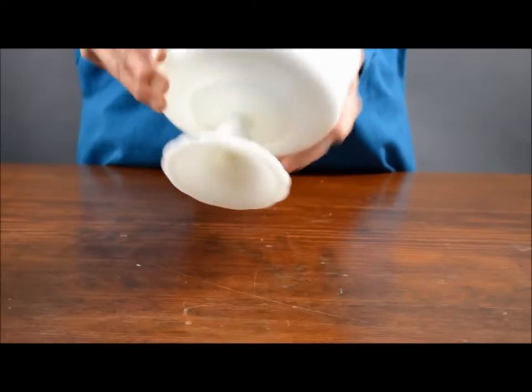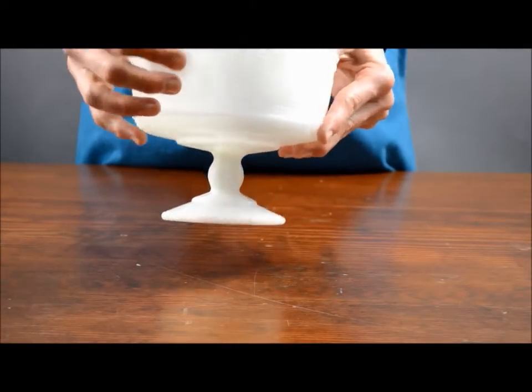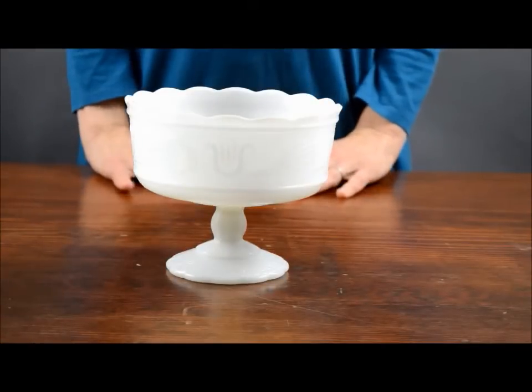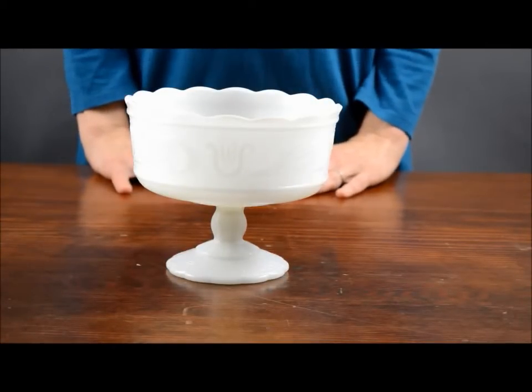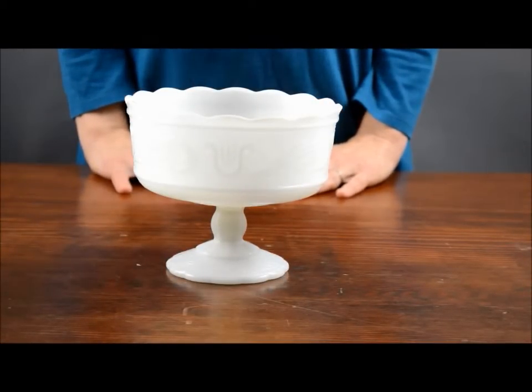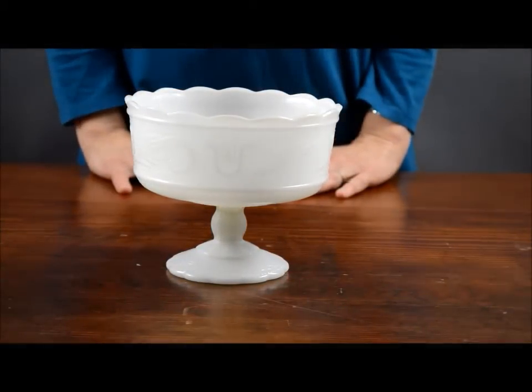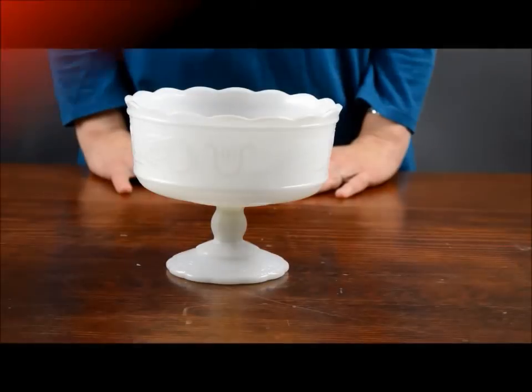USA, and it has a tulip pattern on the outside. You might consider using this for colored candies or whole lemons or oranges to make a wonderful display. Thank you for looking at this item.